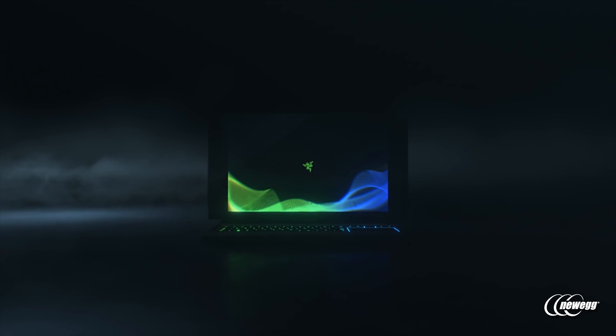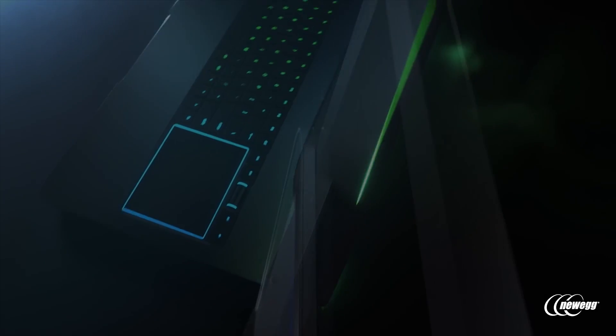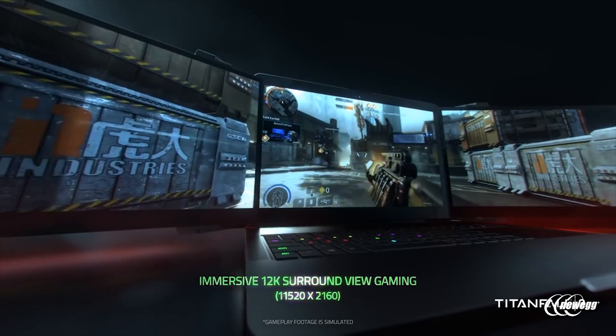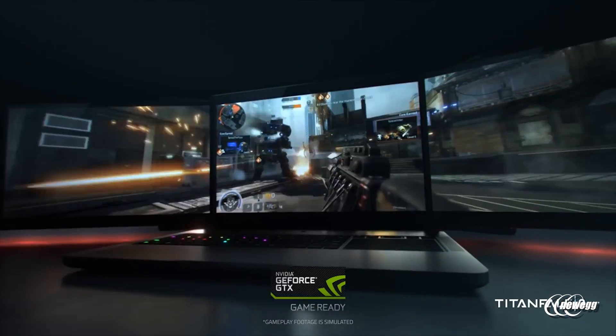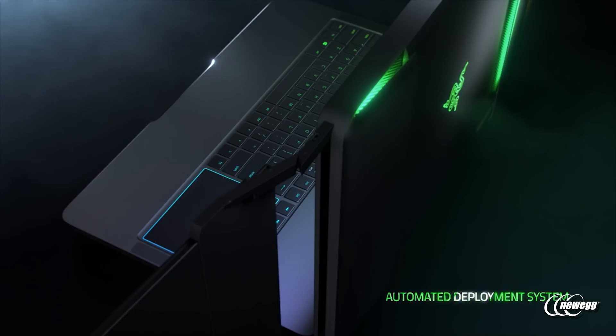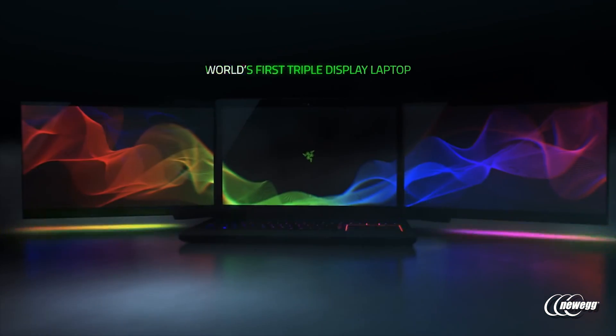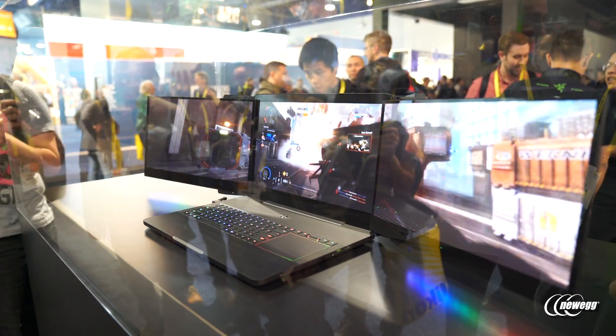Not only is it a triple display notebook, but it's also automated — and that's really key because we wanted that multi-monitor experience to be as easy as possible to set up. When I say automated, the laptop itself will deploy the extended monitors on its own, either via a physical button or through software. The mechanical hinges deploy the screens from the sides and adjust into place for a seamless multi-monitor viewing experience in a portable notebook.